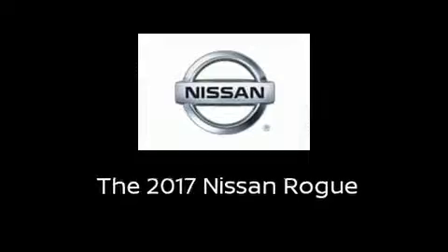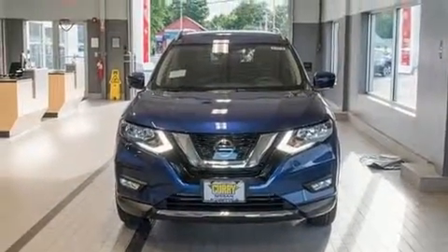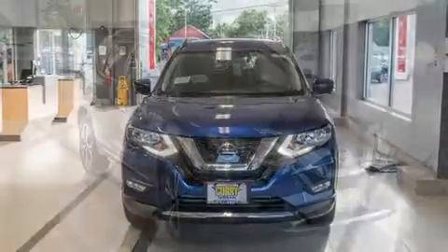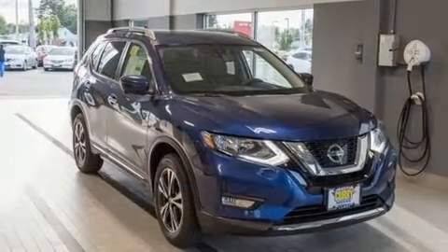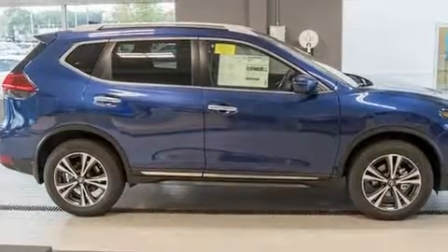Introducing the 2017 Nissan Rogue. Under the hood, you'll find a four-cylinder engine with more than 170 horsepower. And for added security, Dynamic Stability Control supplements the drivetrain.